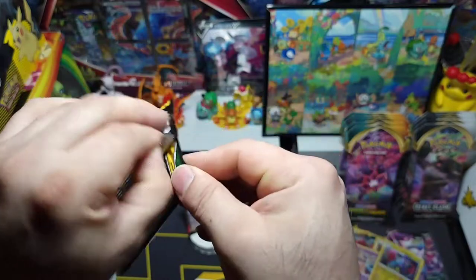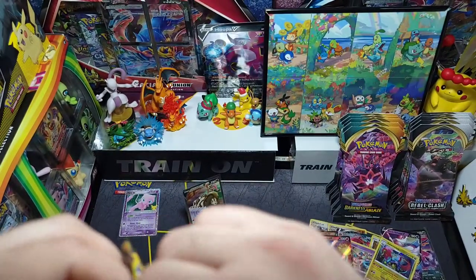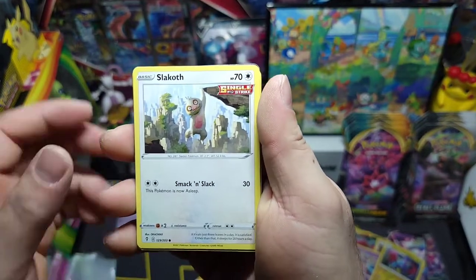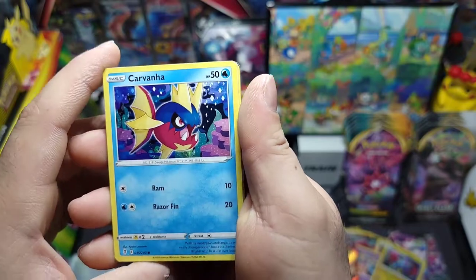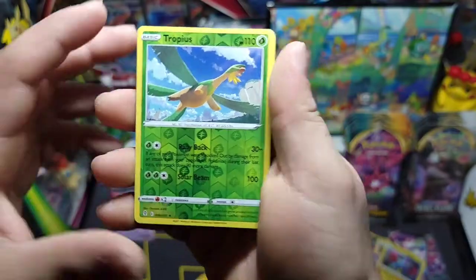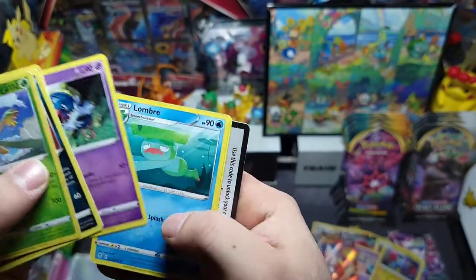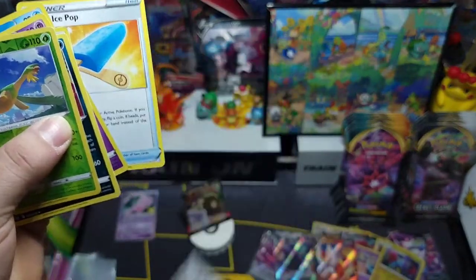We got Umbreon matching art — this is the pack. Evolving Skies has always been kind of hard to open. We got Flabébé, Sliggoo hanging out once again, Carvanha, Dwebble, Marill, a Tropius reverse — nice little reverse rare — and a Thievul who stole our rare! Lombre, Lucky Ice Pop — there's our luck again! Here's the code card.